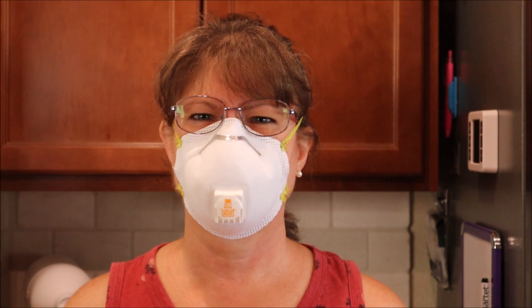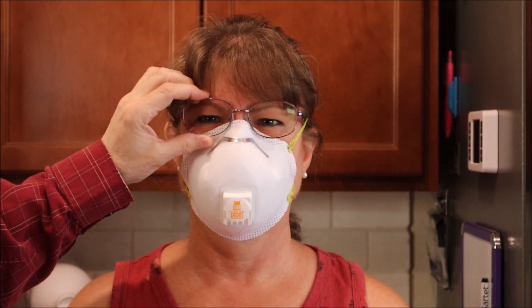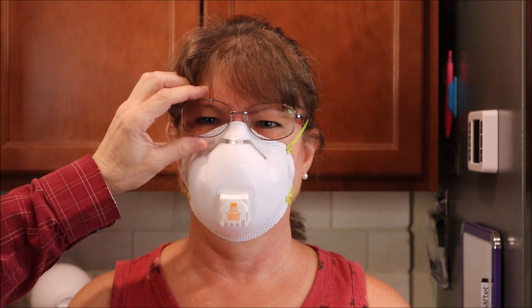My wife won't wear this mask because it's very uncomfortable, she says, and she can't wear her frames behind the mask — it sits kind of far out, and she's got bifocals, so it makes it very difficult to see.